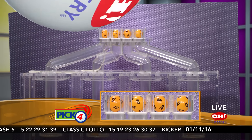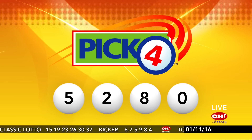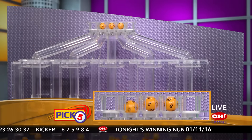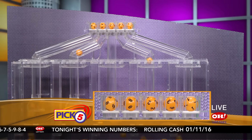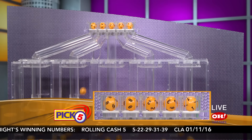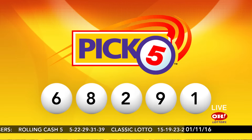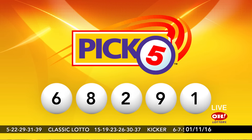Your winning Pick 4 numbers tonight: 5, 2, 8, 0. And it is now time for the winning Pick 5. We have 6, 8, 2, 9, 1. Repeating tonight's winning Pick 5 numbers: 6, 8, 2, 9, and 1.